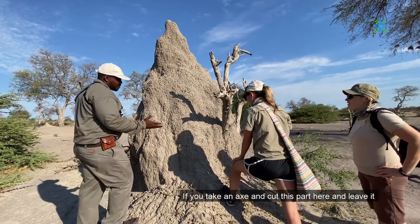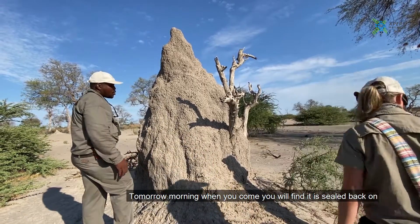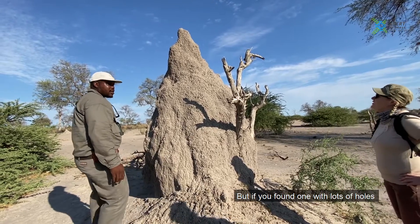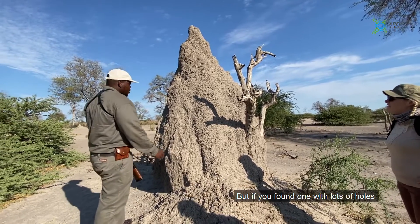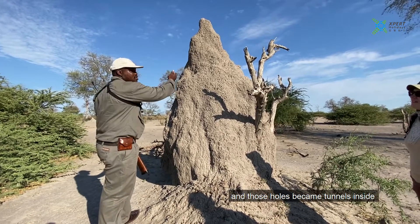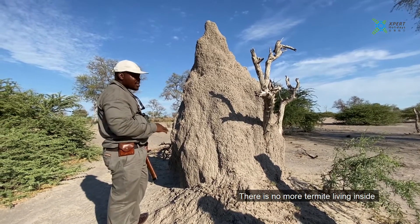If you take an axe and cut this part here, tomorrow morning when you come, you'll find it's sealed back. But if you find the one with lots of holes, those holes will be the tunnels which go inside. There are no more termites living inside.